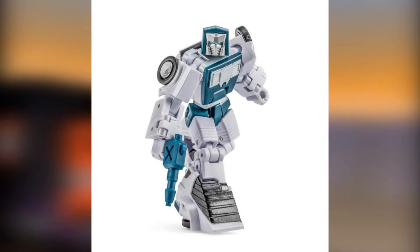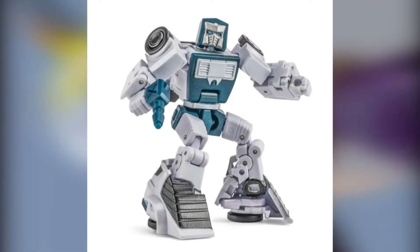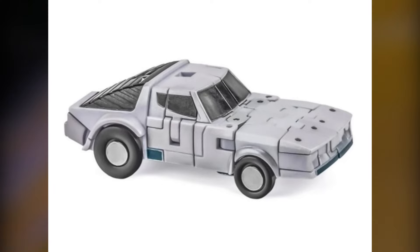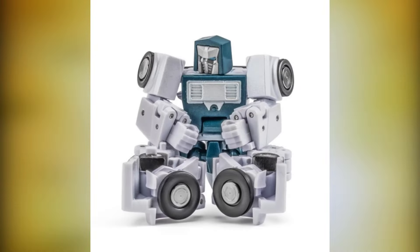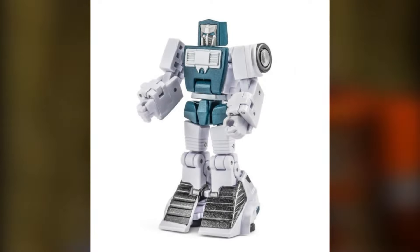New Age Dalton is way more my speed. Legend Scale Tailgate looks beautiful — it's done by New Age, one of my favorite companies doing transforming figures today. He's so expensive for a Transformer, especially for how small he is, but it's cheaper than a Masterpiece, it takes up less room, and honestly I think it's way more impressive.